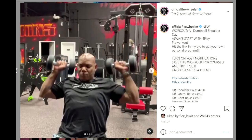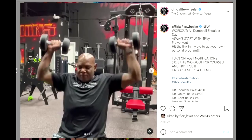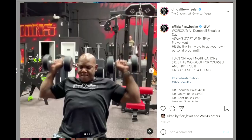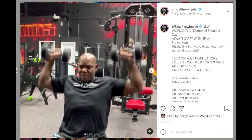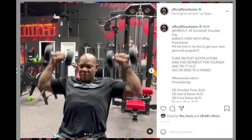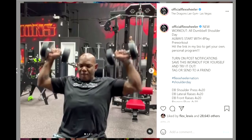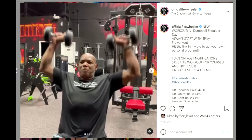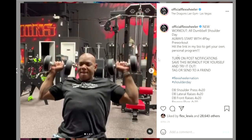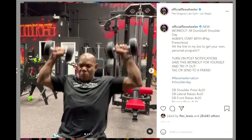So after his surgery, his physique definitely deteriorated quite a bit — unfortunately it's normal of course — but he's able to walk, he's able to train, and that's amazing in itself. But if you're talking about Flex Wheeler, one of the best physiques of all time — arguably by the opinions of many, the best physique of all time — this is what he looks like right now. It's not comparable to his prime version, but if you were interested to see what he looks like right now, here are some of the videos and photos so you can get an idea of what his physique is like in 2021.